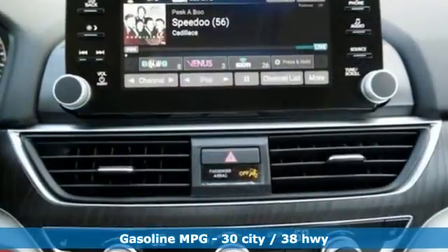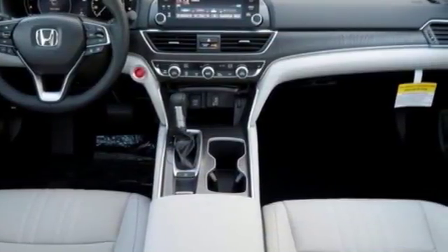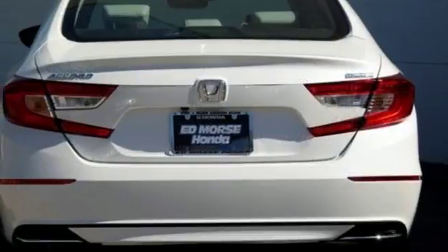It comes nicely equipped with features you'll love: Bluetooth wireless audio streaming, power heated mirrors, front heated leather bucket seats, smart vent seat mounted airbag, smart entry key, and dual zone climate control.